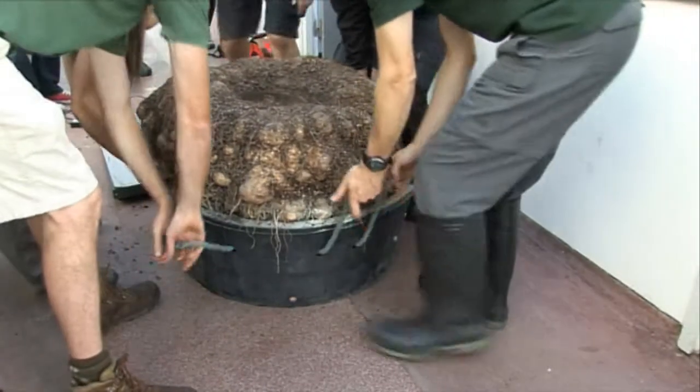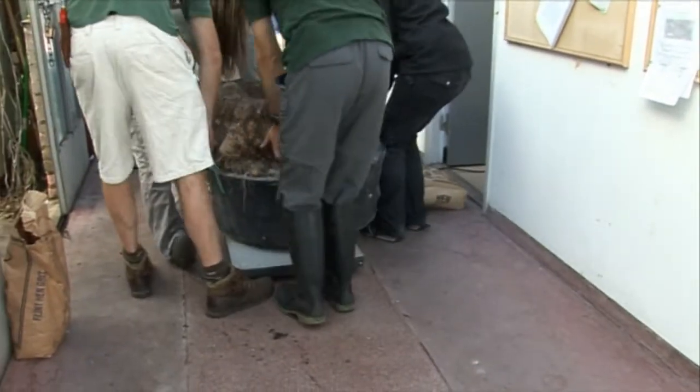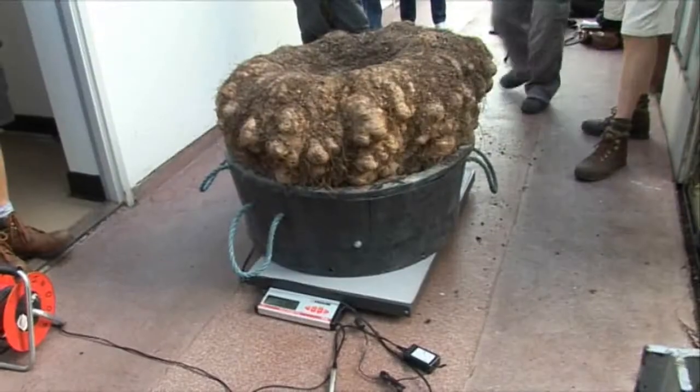It grows about three or four seasons, so every two years it sort of grows, then goes dormant for about two to three months, and then starts to grow again. The record weight is 117 kilos, held by Kew Botanic Garden, and that was in 2006.